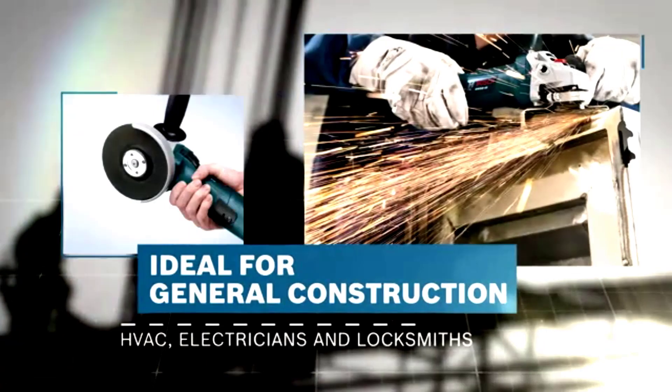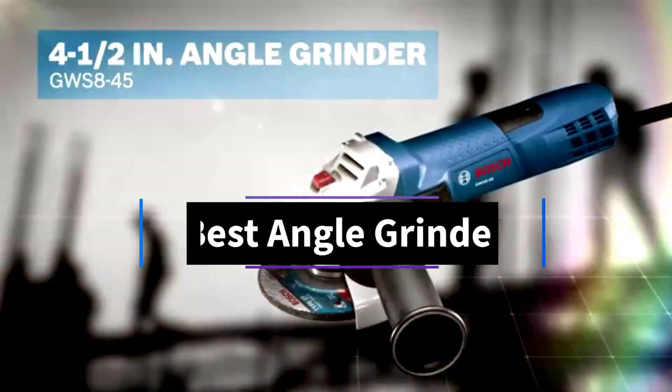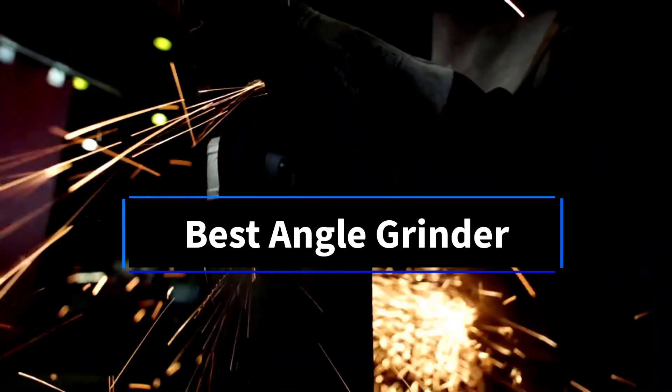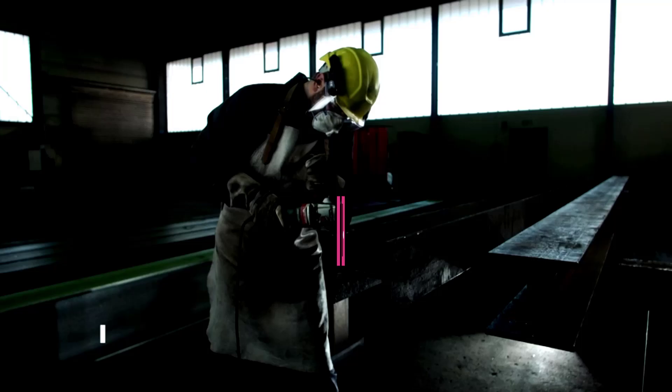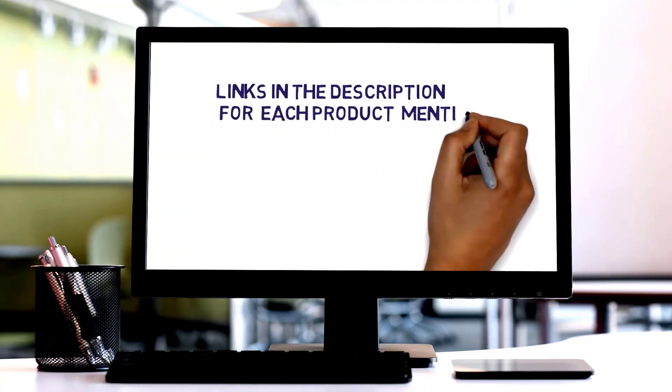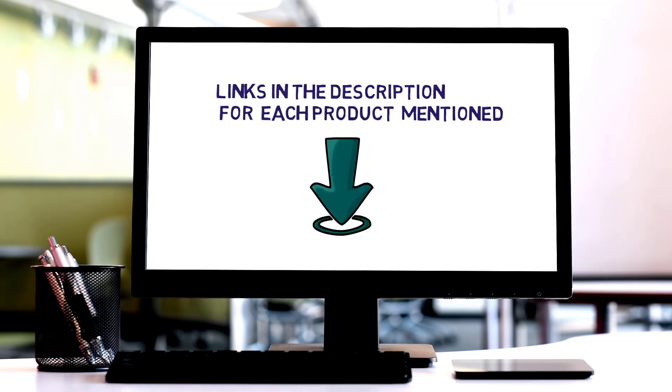Hi friends, welcome to my channel. Are you looking for the best angle grinder? In this video, we'll explore the top 5 angle grinders available. But before we dive in, check the links in the description to find one within your budget. Let's get started with our review.